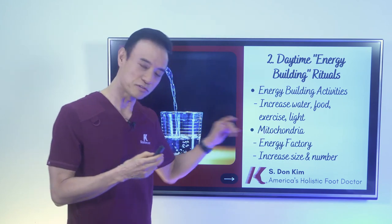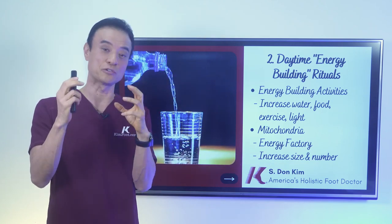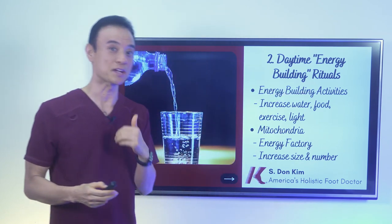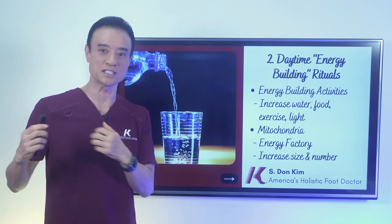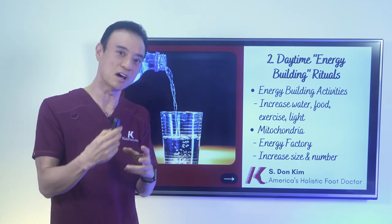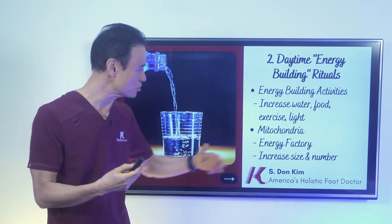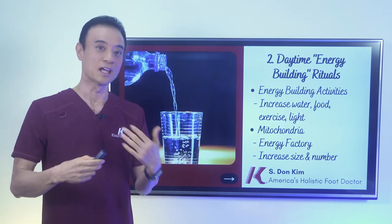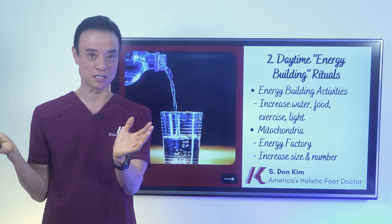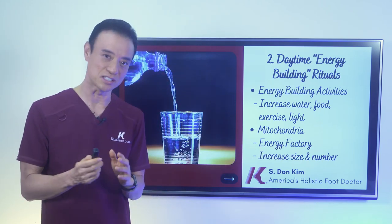So mitochondria is very important — you want more of them. You can increase the number and the size of mitochondria in your cells by doing these activities. Exercise is the number one way. When you exercise, it increases the demand for ATP, so your body has to make more — increasing both size and number, especially in your heart and vital organs. Sunlight increases that as well. And when you do intermittent fasting and extend your fasting window, it also increases the number and size of mitochondria.